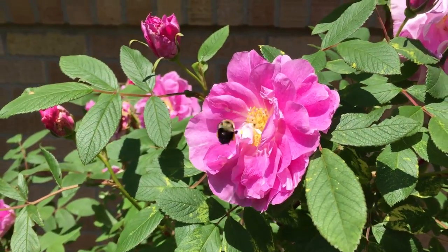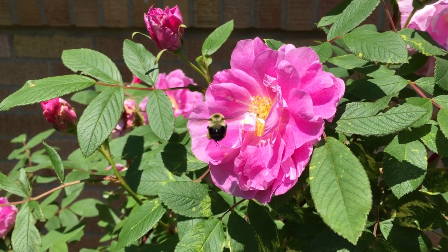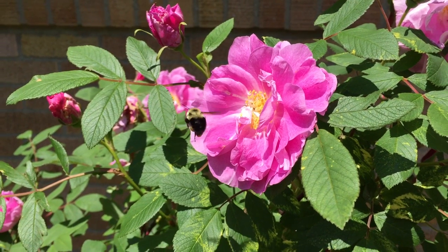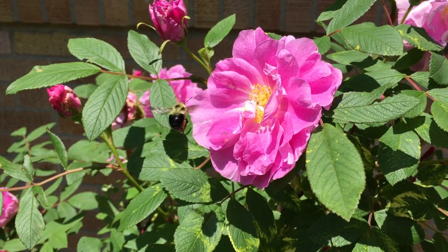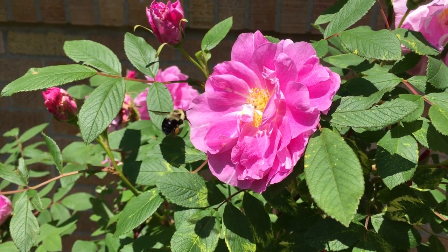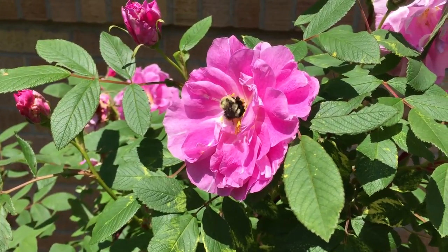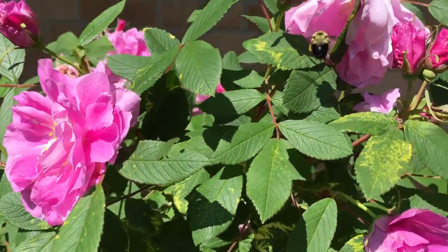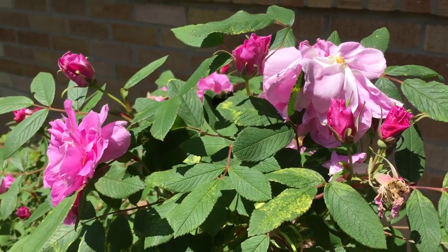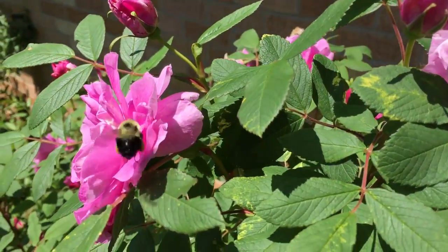This is Bombas Impatience, or the Common Eastern Bumblebee. There are a lot of different types of bees. Bumblebees are different from honeybees. Honeybees make lots of honey which can be harvested, but bumblebees only make small amounts of a honey-like substance to eat for themselves.